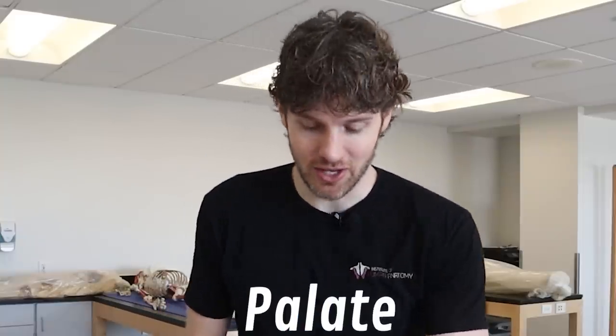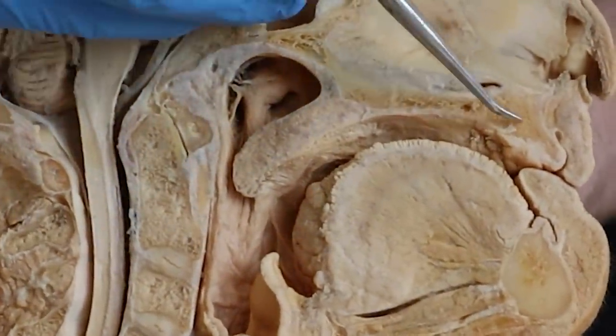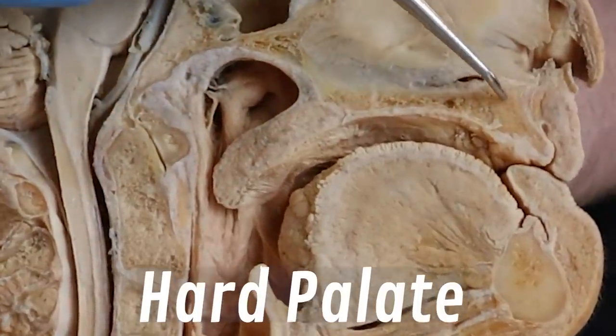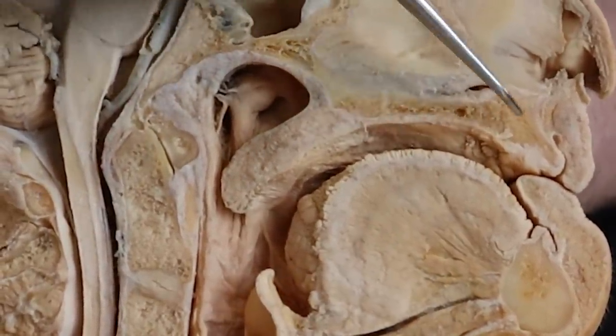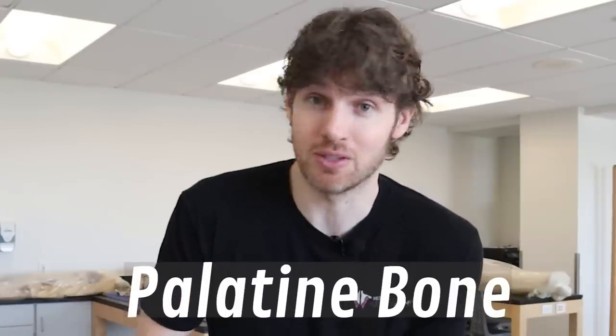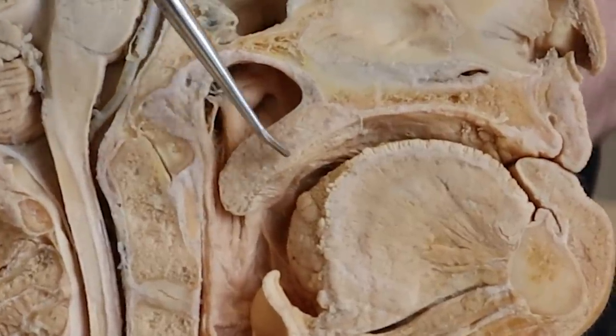Now the palate we're going to show on this dissection here. You can actually see that I'm tracing the whole palate here. The palate can actually be subdivided into a hard palate and a soft palate. The hard palate is what people refer to as the roof of the mouth, and it's made up of bone. The anterior two-thirds is referred to as the maxillary bone, where the posterior third of the hard palate is referred to as the palatine bone — a pretty convenient name since it makes up the hard palate.